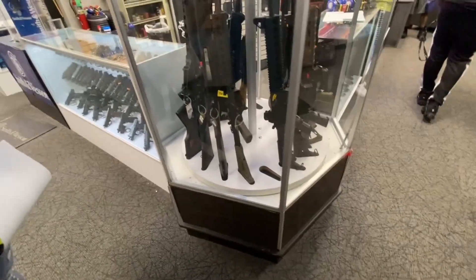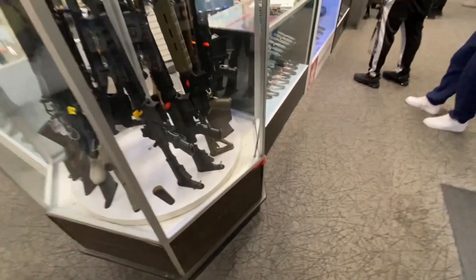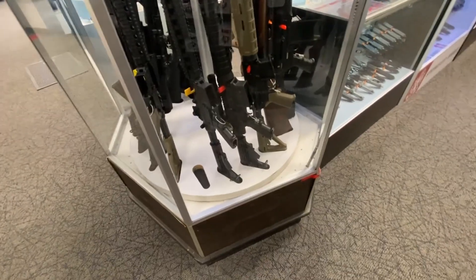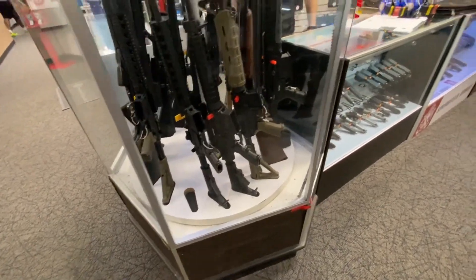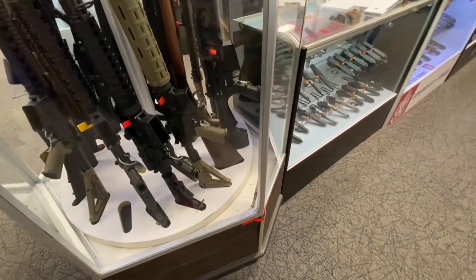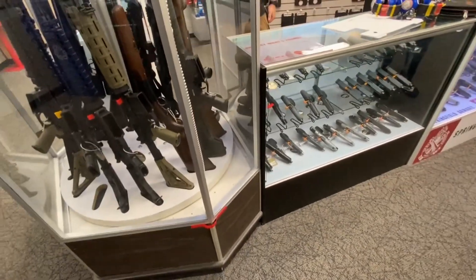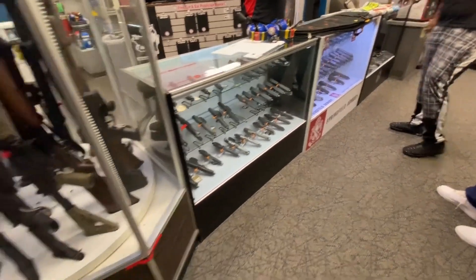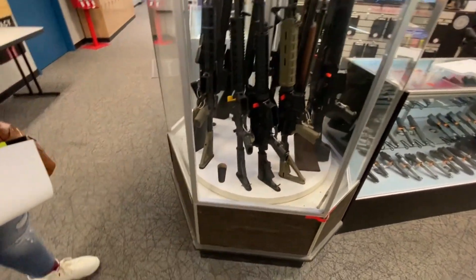Speaking of rifles and renting, I didn't like the renting system — especially compared to how it was at the Range STL, where you pay a flat rate and get up to five guns. Versus this one, you're paying $16 per rental. You heard me correctly — $16 per rental on the rifles. I didn't rent any handguns only because the ammo for the handguns was also ridiculous.